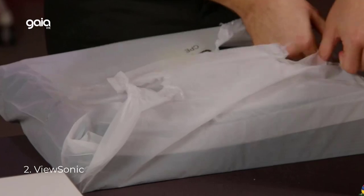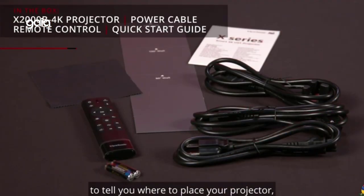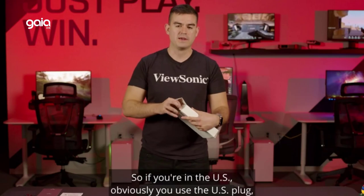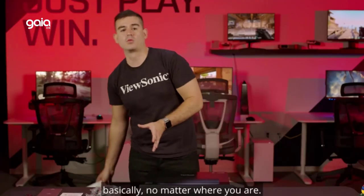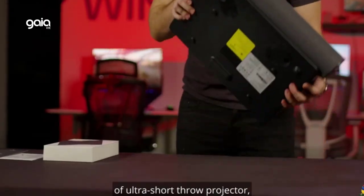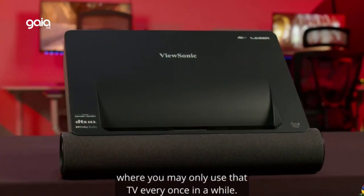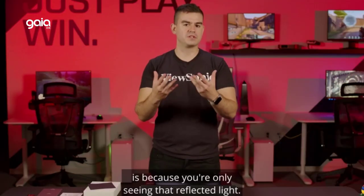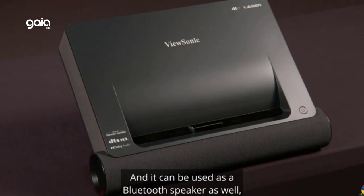Number 2: ViewSonic. True 4K Ultra HD resolution immerses you in 8.3 million pixels at 3840 x 2160 resolution for the ultimate home entertainment experience. Enjoy crisp details and incredible imagery in 4K movies, sports, and more. With an ultra short throw lens, this projector can be placed just inches away from a wall or screen. ViewSonic's Super Color Plus technology and 125% Rec. 709 color accuracy deliver lifelike colors, and HDR10 high dynamic range technology provides enhanced color and contrast ratios.